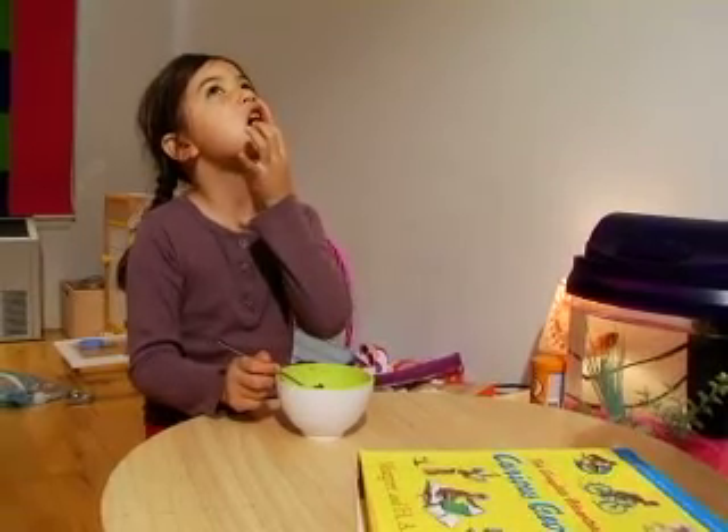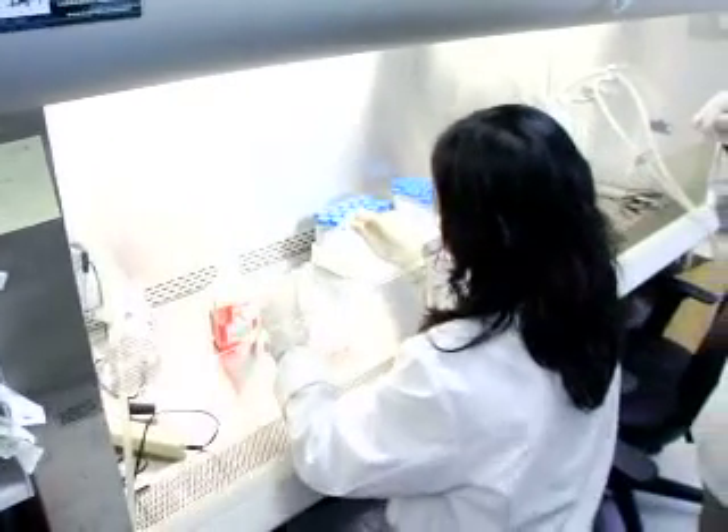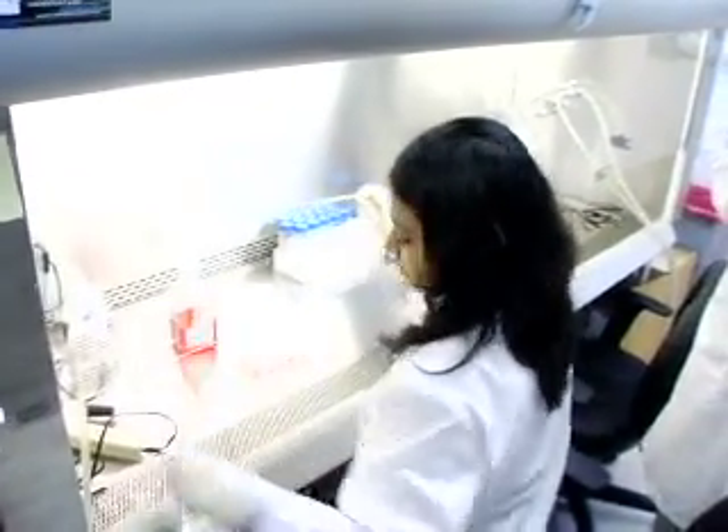Saving your dental stem cells now will give the patient an opportunity to benefit from new stem cell technologies. Since these are the patient's own cells, the likelihood of immunorejection is much, much smaller compared to the use of stem cells from another individual.